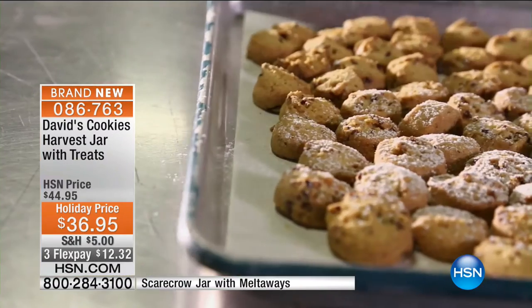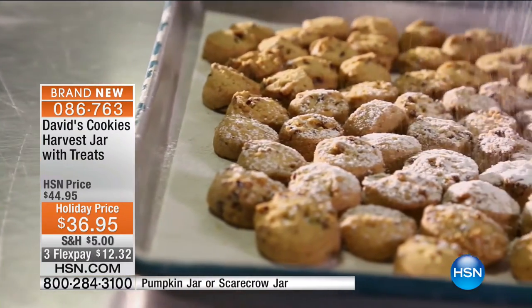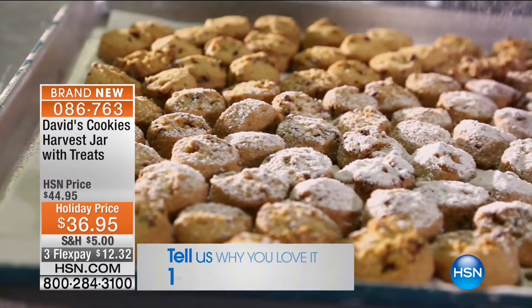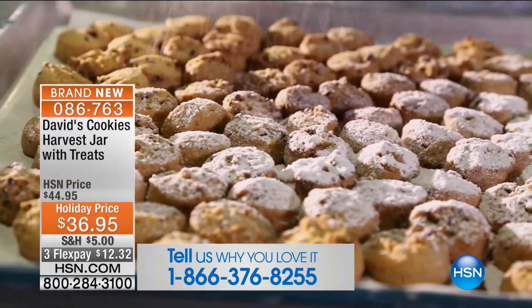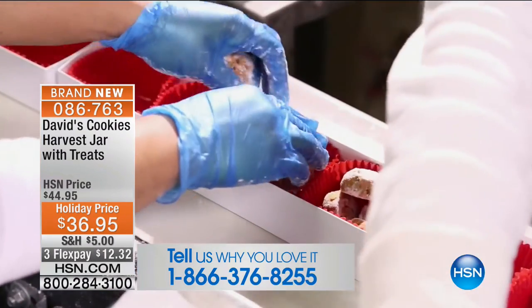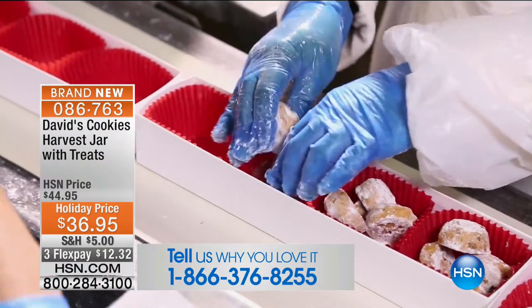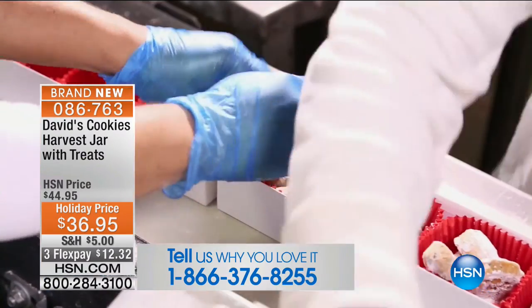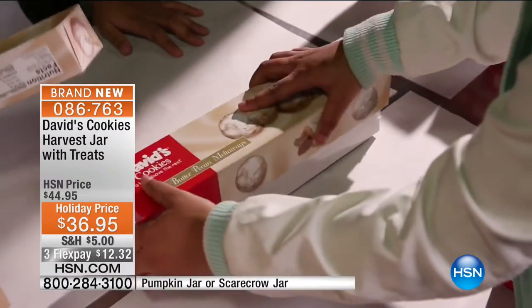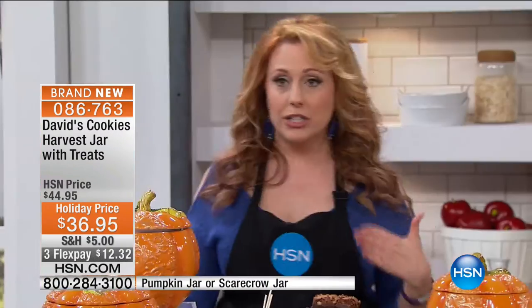If you love David's cookies, please give us a call — our toll-free testimonial line is 1-866-376-8255. It's kosher dairy certified. They make them when you order — they're not pre-made in a big warehouse somewhere. They actually make them fresh and they're absolutely delicious.